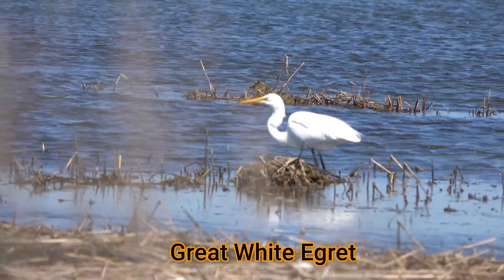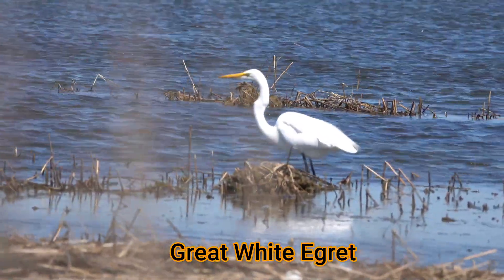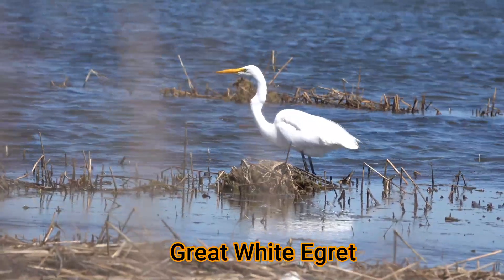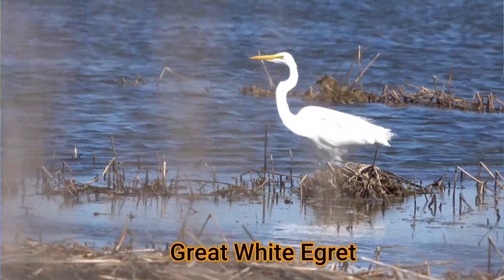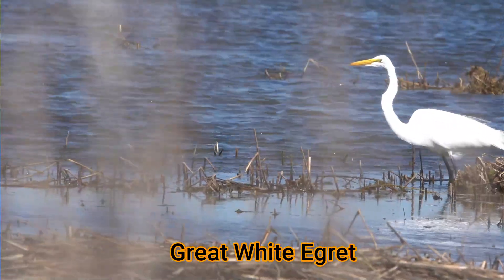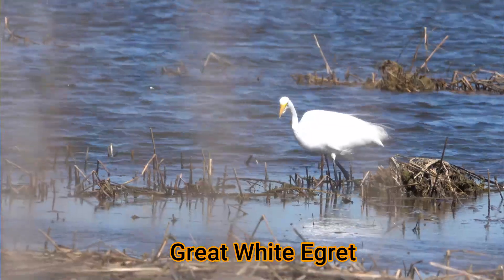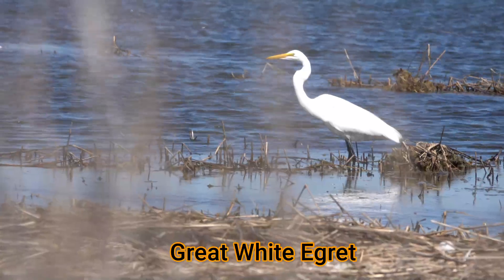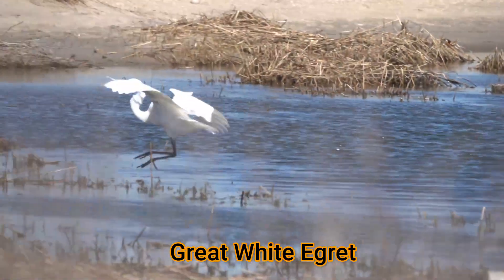Snowy egrets look similar to the great white egret, like this one right here. Great white egrets, however, are taller and have a very typical S-curved neck and all black legs. They're lacking those golden slippers, and they have a very orange bill. Behaviorally, the great white egrets are more ambush hunters than the snowy egret.